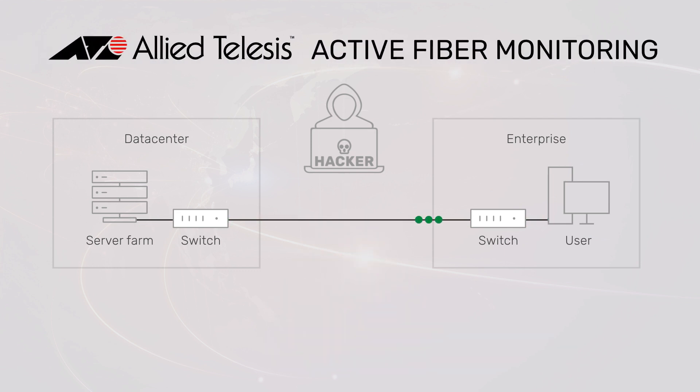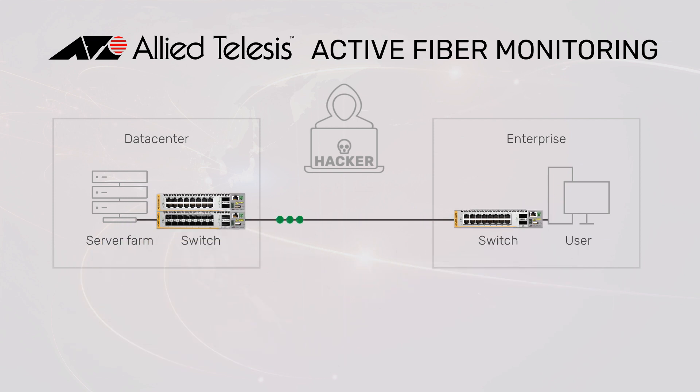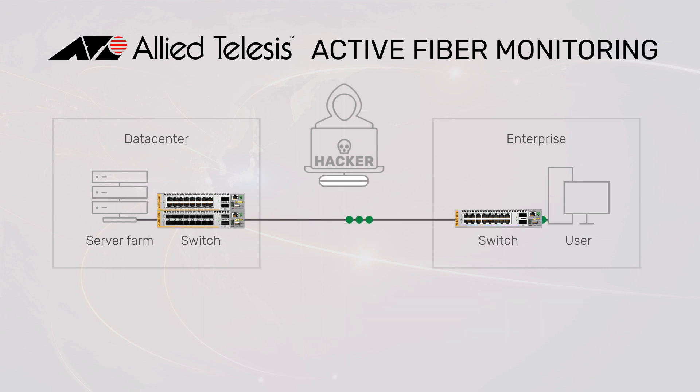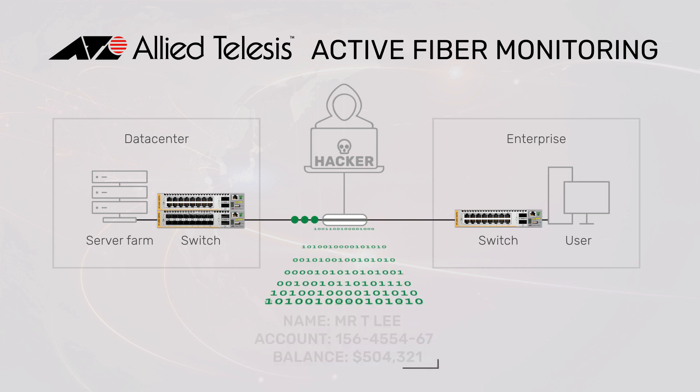Allied Telesis Active Fiber Monitoring provides specialized data protection with automated monitoring of all your fiber links, with no need for expensive third-party equipment. Active Fiber Monitoring detects small changes in the amount of light received across a fiber link when an intrusion occurs.